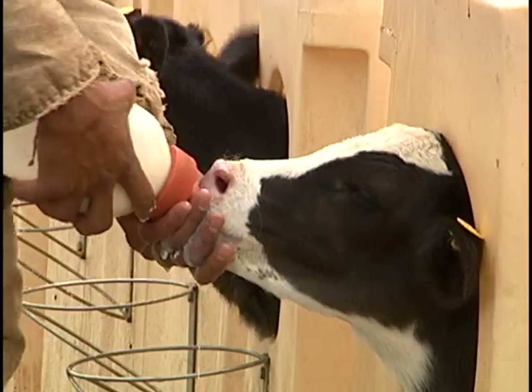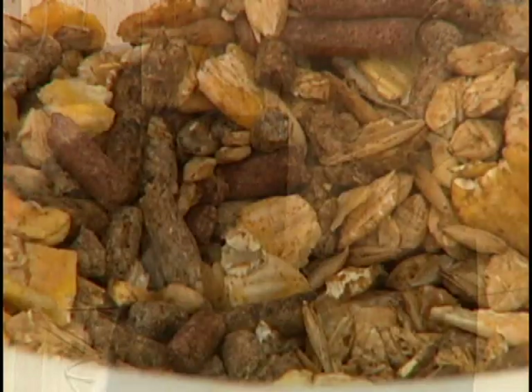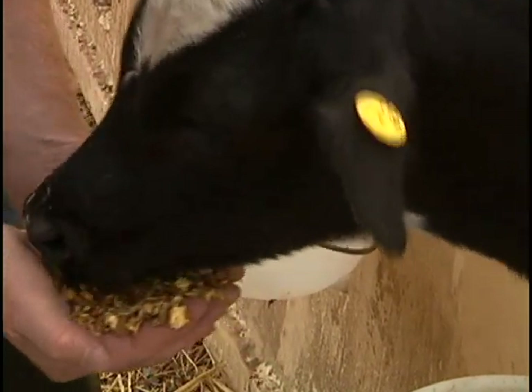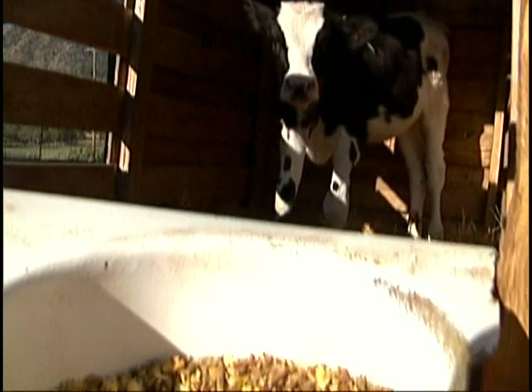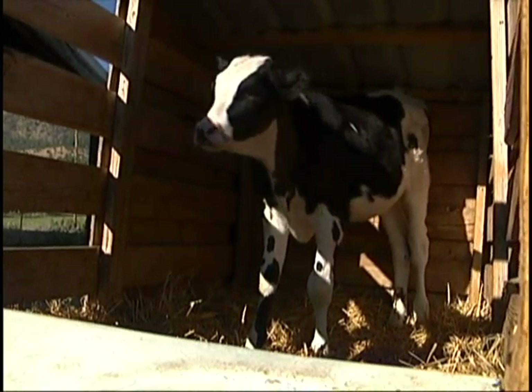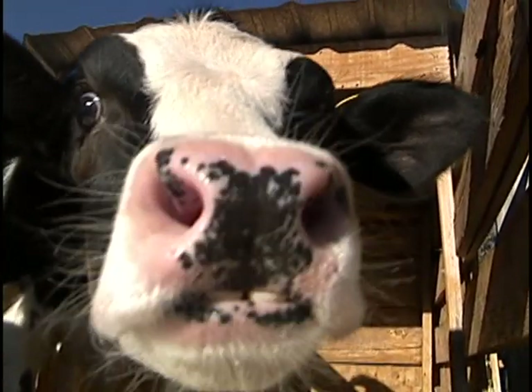The calves continue to mature within the hutches. By five days of age, they are introduced to a grain mixture and water. The grain they eat consists of rolled barley, corn, protein pellets, and molasses. This mixture is 18% protein. Protein is an essential nutrient for healthy growth and development. By ten weeks of age, the weaning process begins.